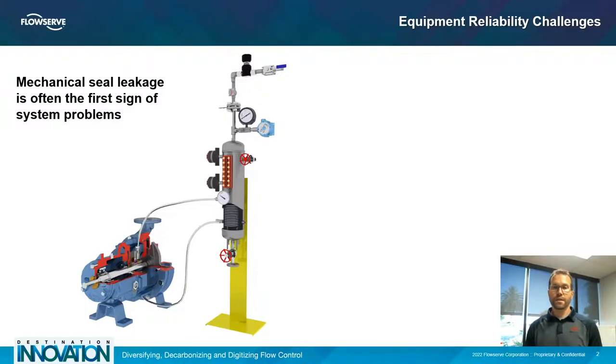Rotating equipment users that use mechanical seals and are trying to improve reliability will quickly find that improving mechanical seal reliability helps to improve overall equipment reliability. This is because the mechanical seal is often the first sign of a system problem. It doesn't necessarily mean that the seal is the problem, but it shows up as a problem through leakage because there's something else wrong in either the pump or the pumping system.